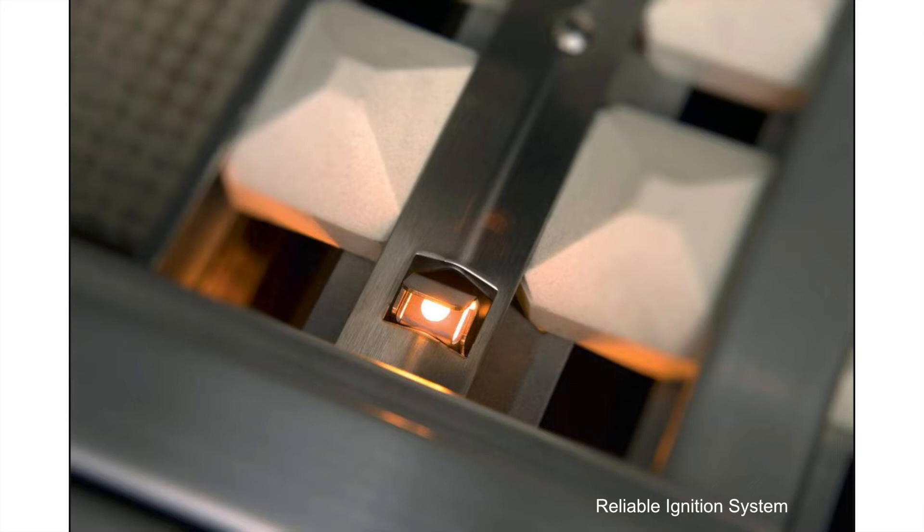This is the reliable ignition system — it's designed for reliability. All you have to do is depress the knob and then turn, and the hot coil ignites the gas, so you're going to get consistent ignition every time you turn the knob to light your grill.